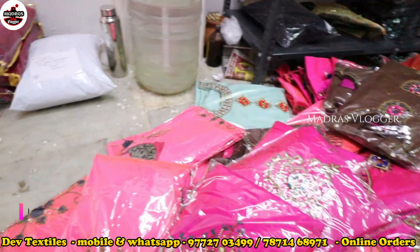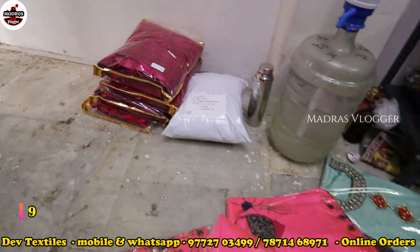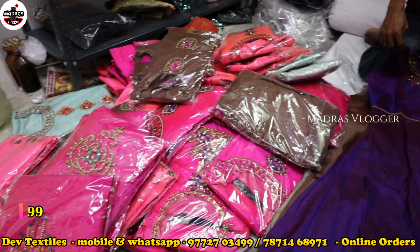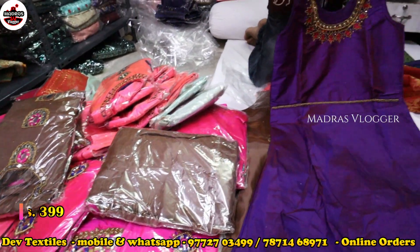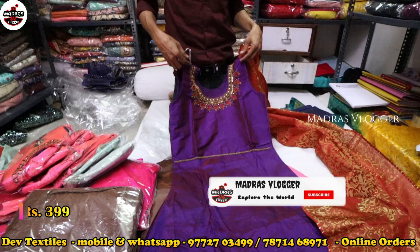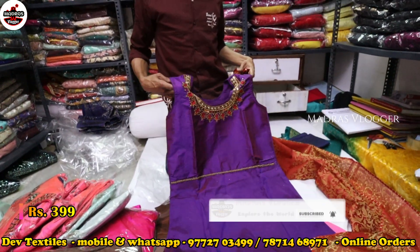I'm telling you, you are not going to find all items by name elsewhere. We are offering courier facilities. You can order at just three-double-nine — 399. All items, whatever you call, are available here.